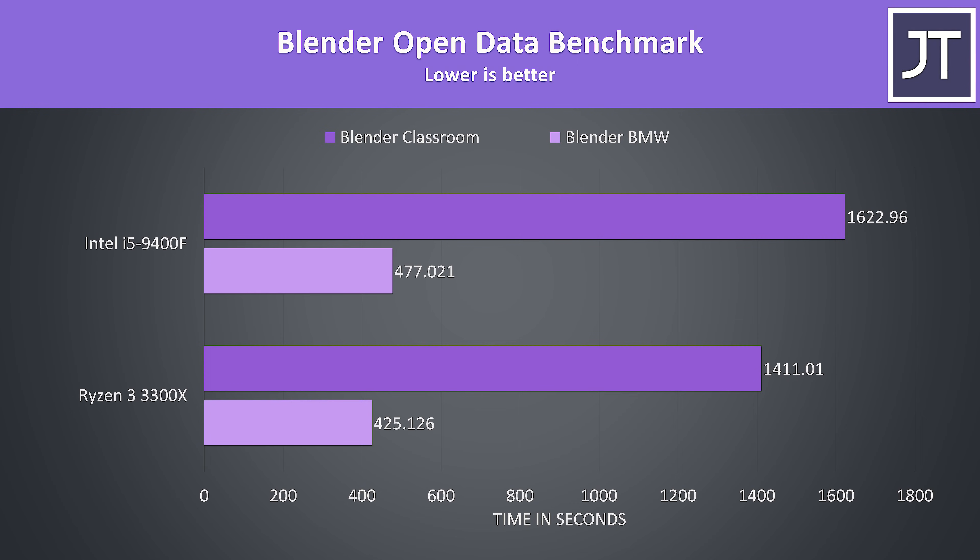I've tested the Blender BMW and Classroom benchmarks, and as a test that works better with more threads, it's another win for the 3300X which was completing both tests faster. It was 15% faster for the Classroom test, then 12% faster in the shorter BMW test.